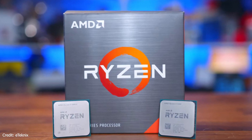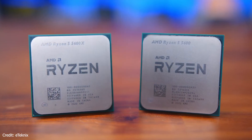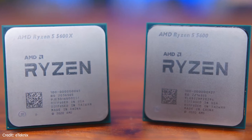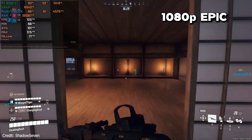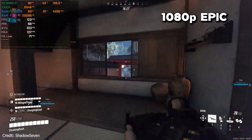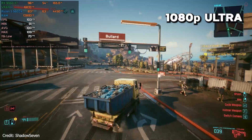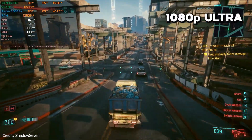Here's something important: if you already have a Ryzen 5 5600X or anything better from that generation, you're honestly fine. Pair it with the RX 9060 XT and it'll still do great, especially at 1440p where the GPU does most of the heavy lifting anyway. At 1080p, sure, you might lose a few frames compared to the newer chips, but it's nothing game-breaking. So don't feel like you have to upgrade if you already own one.